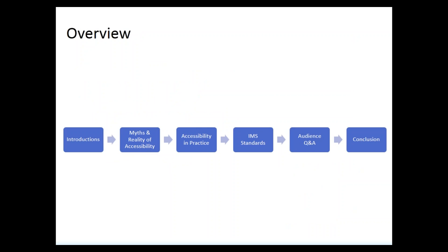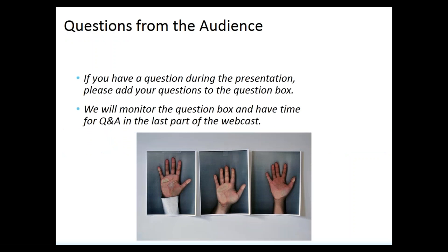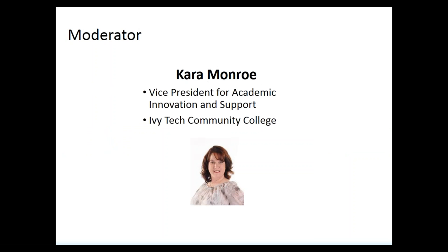We have quite a bit of content to get through today. We'll do brief introductions, talk about the myths and reality of accessibility, have two institutions share their best practices and experiences, then get to the IMS standards and have time for audience Q&A. And now I'd like to pass it off to Kara Monroe, Vice President for Academic Innovation and Support at Ivy Tech Community College and a member of the WCET Steering Committee. Please welcome Kara.